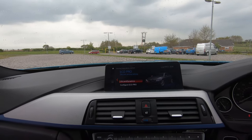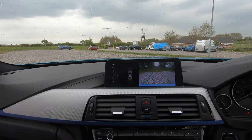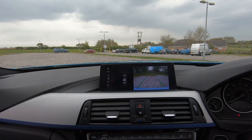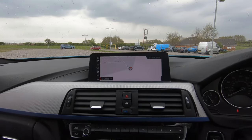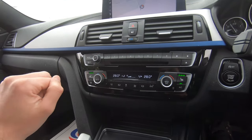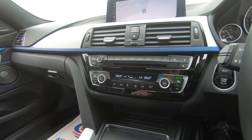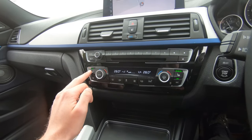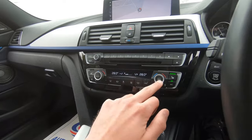If I put the vehicle into reverse, we have a visual display of both front and rear sensors on the left and the reversing camera on the right. Back into park now. Moving down, we've got our stereo controls with traffic alerts on the left. We've then got dual zone climate control so we can control each side of the vehicle's temperature independently.